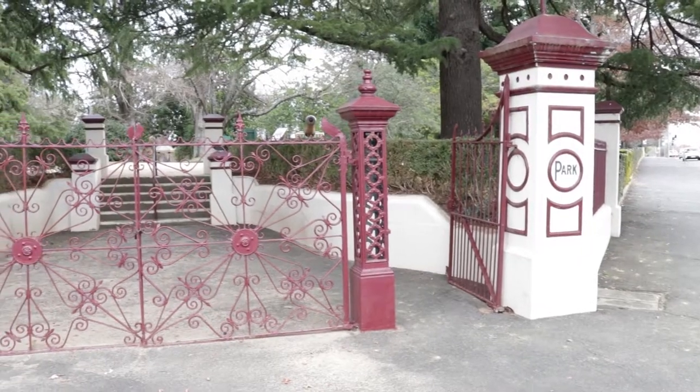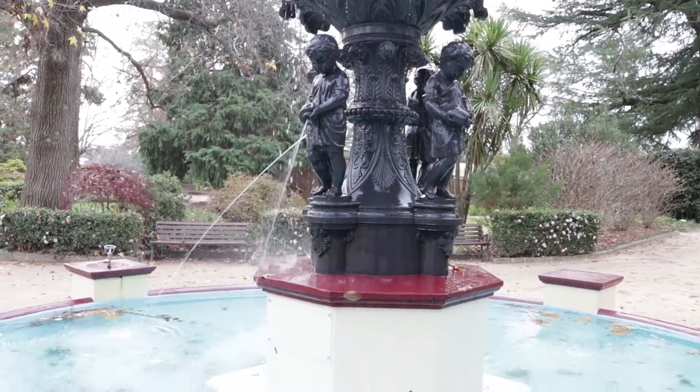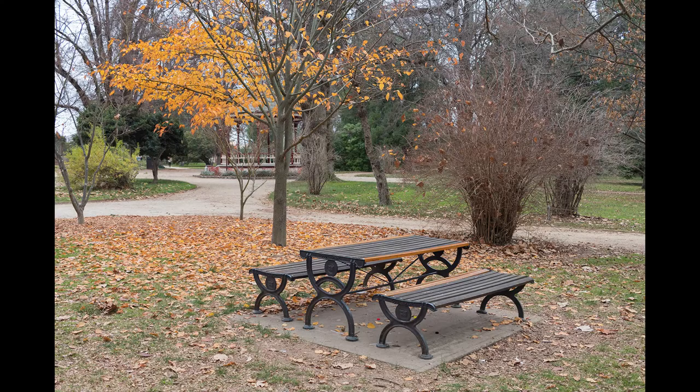The first stop in Orange was at Cook Park — it was one of the top attractions to see in Orange. We went there and we were quite disappointed. It's very small and there is a little pond with some dogs, but it's not great for photography. So if you go to Orange to do some photography, avoid Cook Park.